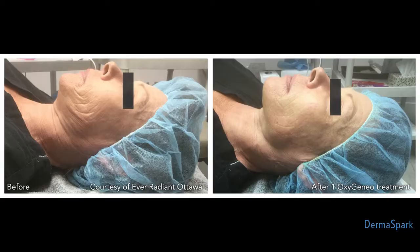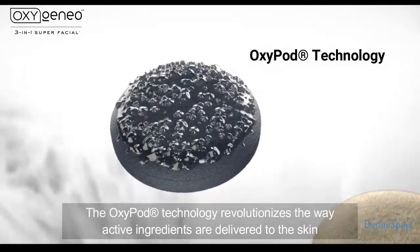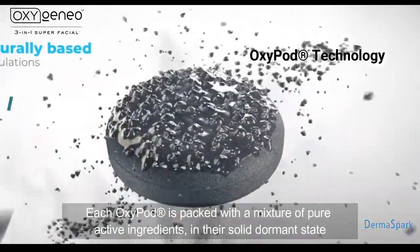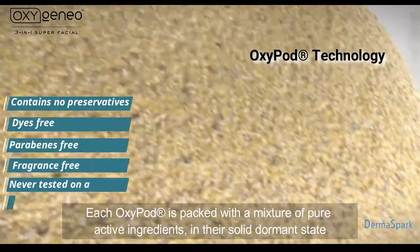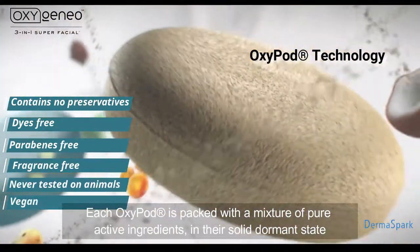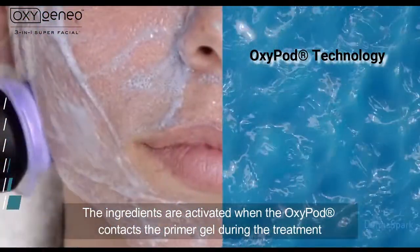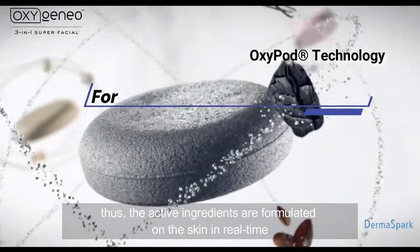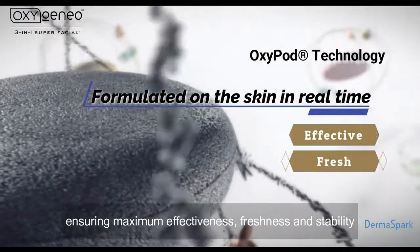OxyPod technology revolutionizes the way active ingredients are delivered to the skin. Each OxyPod is packed with a mixture of pure active ingredients in their solid, dormant state. The ingredients are activated when the OxyPod contacts the primer gel during the treatment. Thus, the active ingredients are formulated on the skin in real-time, ensuring maximum effectiveness, freshness, and stability.